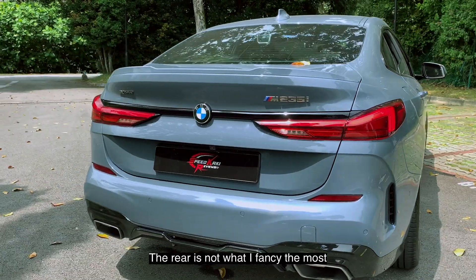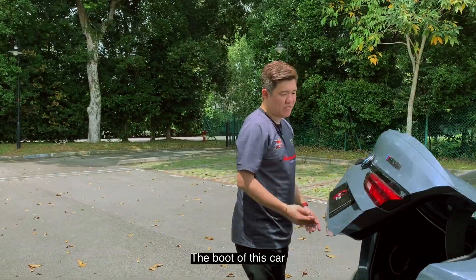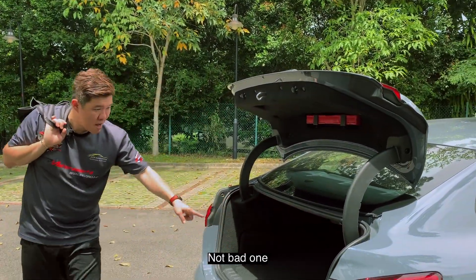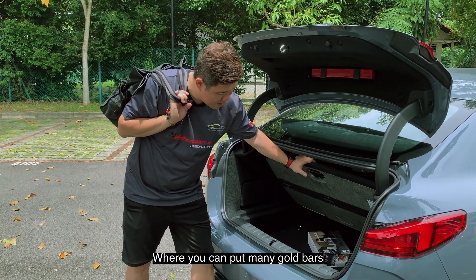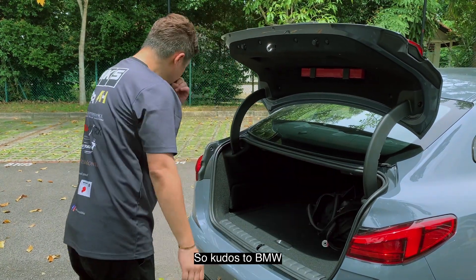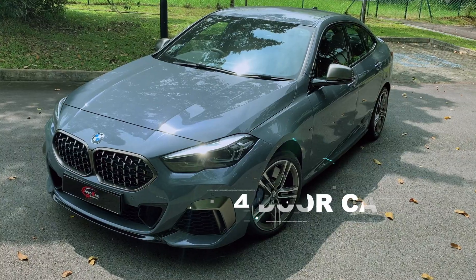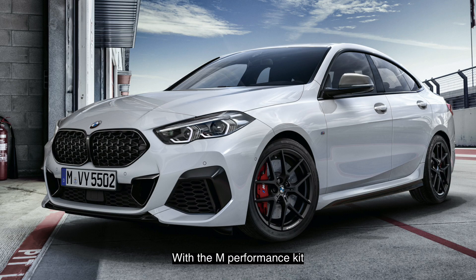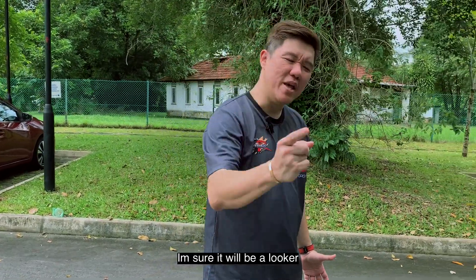The rear is not what I fancy the most, but the boot of this car — wow, not bad! 430 litre boot space. There's an under compartment where you can put many things — quite deep. Kudos to BMW, this car is more usable. If people in the market want a 4-door car, able to sit 4 to 5, they want a sporty demeanour — this is the car to get. With the M Performance kit fully loaded, it will also be a looker.